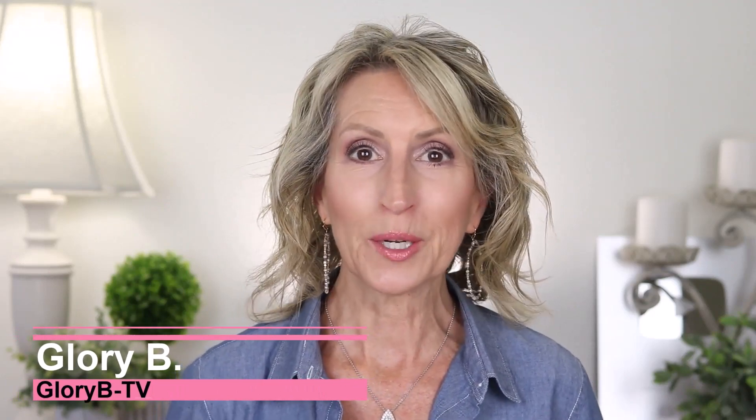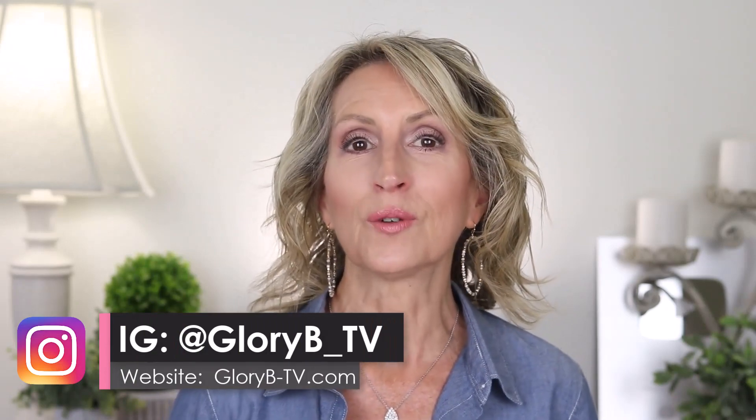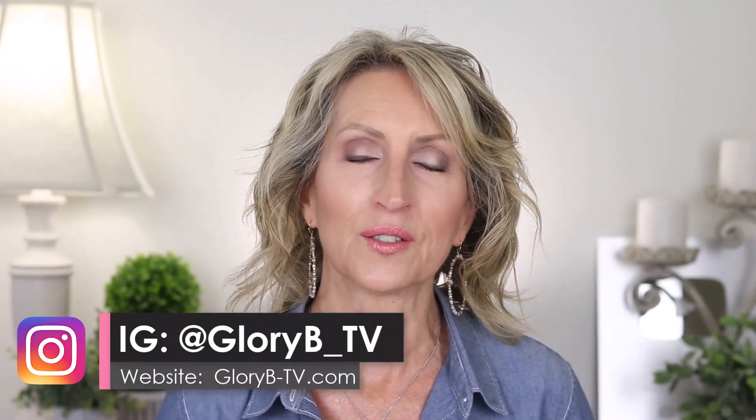Hi, I'm Glory B and this is Glory B TV, a lifestyle channel for mature women who want to look fabulous, feel amazing, and age gracefully. Well, wrinkles on my face don't make me look fabulous, so I was excited to try the Neera Skin Laser device.